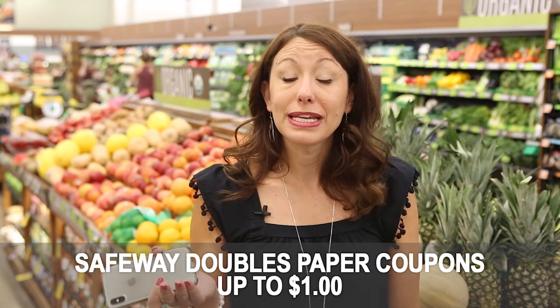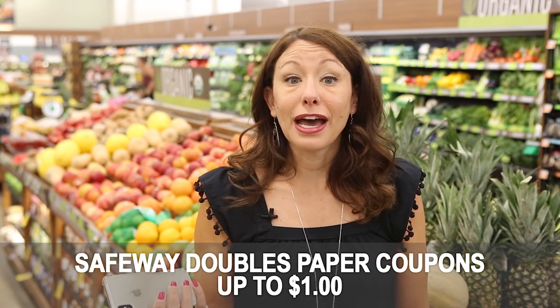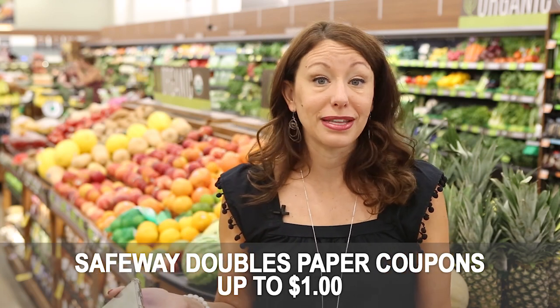One of Safeway's differentiations is that Safeway doubles coupons up to a dollar for paper coupons. So my 50 cents off two Larabar coupon would double to a dollar, making each one of my Larabars just 29 cents — a super great price for the Larabars my family buys every week.